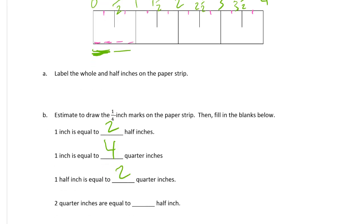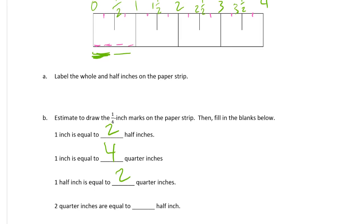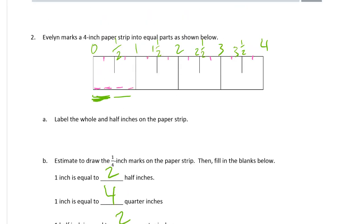You might already know that it takes two quarters to make a half. And then: two quarter inches are equal to how many half inches? That's asking the same thing backwards. Look at the two quarters — one, two. How many half inches is that? That's just one.